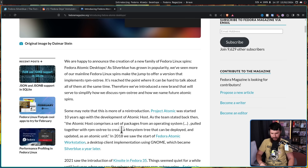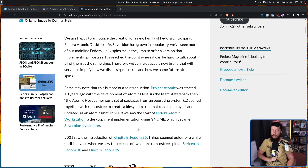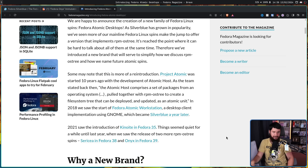This is more like a reintroduction. Project Atomic was started 10 years ago with the development of Atomic Host. As the team stated back then, the Atomic Host comprises a set of packages from an operating system, pulled together with RPM-OSTree to create a file system tree that can be deployed and updated as an atomic unit. In 2018, we saw the start of Fedora Atomic Workstation, a desktop client implementation using GNOME, which became Silverblue a year later. There was a long debate on the Fedora mailing list, and due to legal oversight from Red Hat, there were issues with whether they wanted to use the Atomic name here or elsewhere — it was tied up in Fedora CoreOS and an internal trademark issue that took time to resolve.